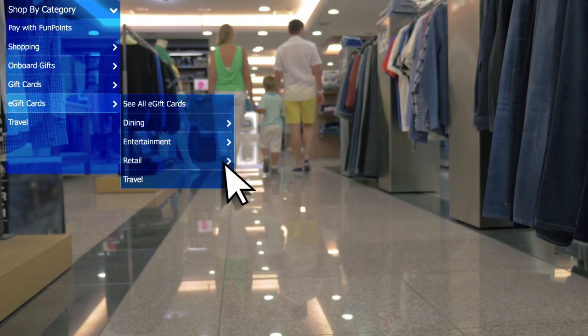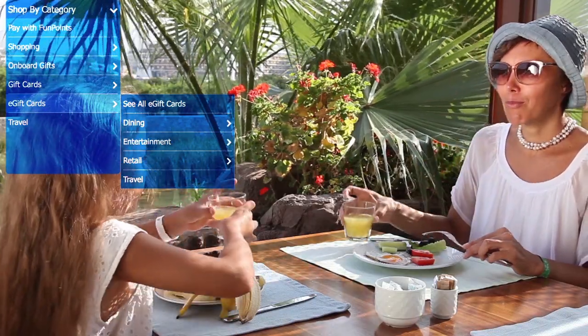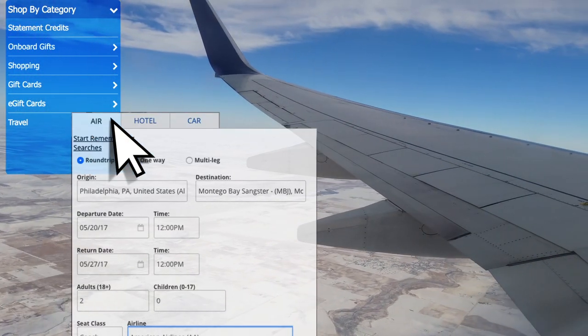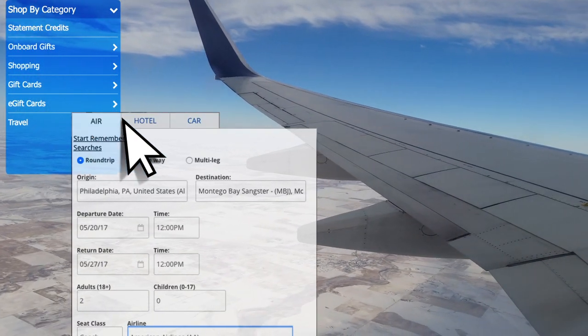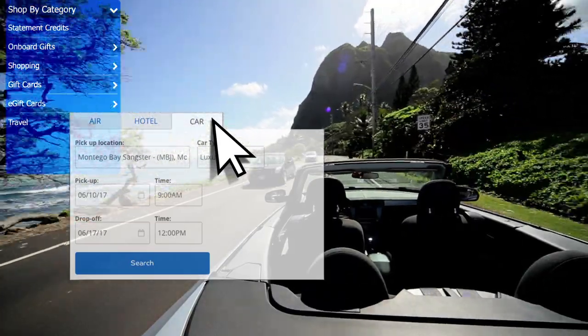Fun points can also be redeemed for gift cards to a variety of national retailers and dining establishments. Card members can even use their fun points to shop for and book their airfare, hotel, and car rental under the Travel tab within the Rewards and Benefits Center.